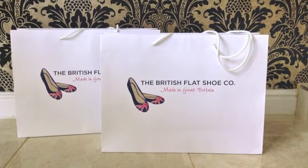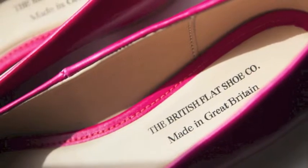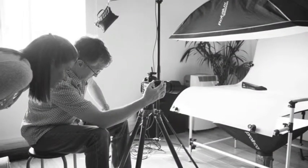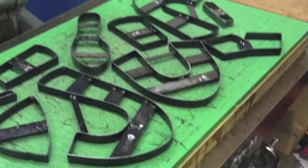Back in the 15th century, Northampton began and continues to be the heart of the British shoemaking industry. So it wasn't too difficult to come up with the idea of creating a 100% British shoemaking company in the town of Northampton.